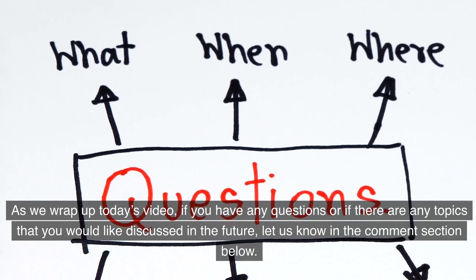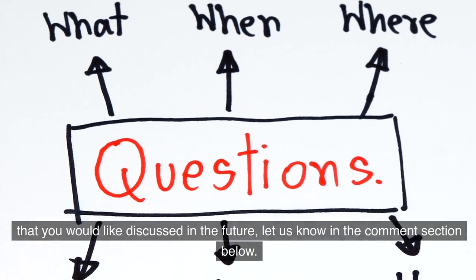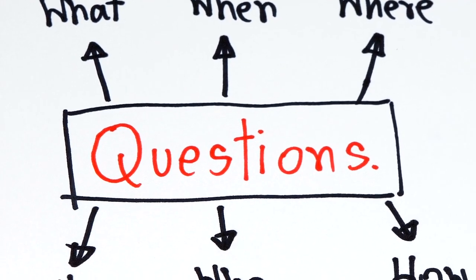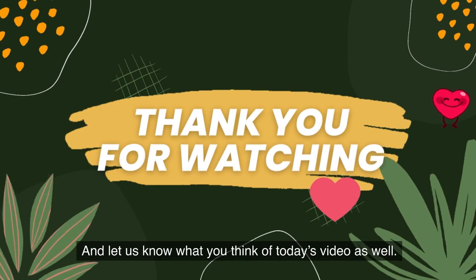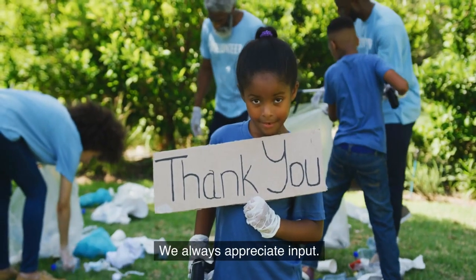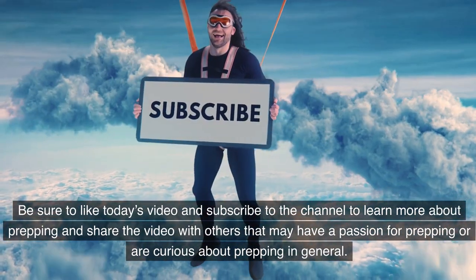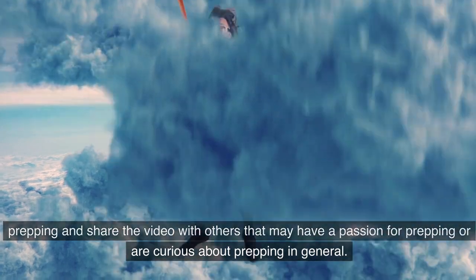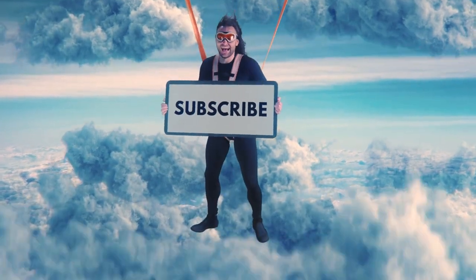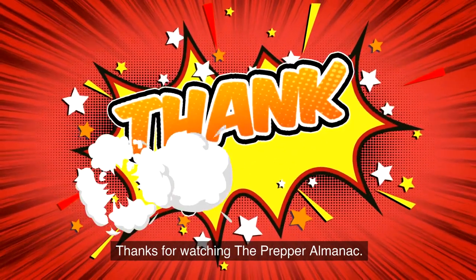As we wrap up today's video, if you have any questions or if there are any topics you would like discussed in the future, let us know in the comment section below — we love to get video ideas from the community. Be sure to like today's video and subscribe to the channel to learn more about prepping, and share the video with others who may have a passion for prepping or are curious about it in general. We've also put some links to prepper supplies in the description below. Thanks for watching the Prepper Almanac.